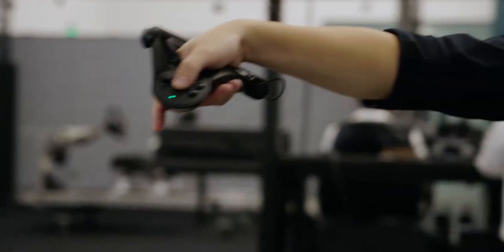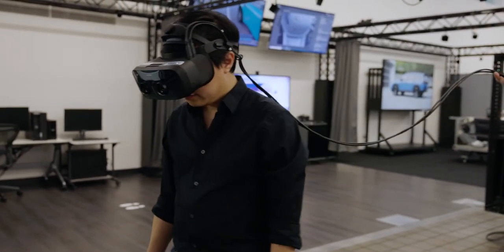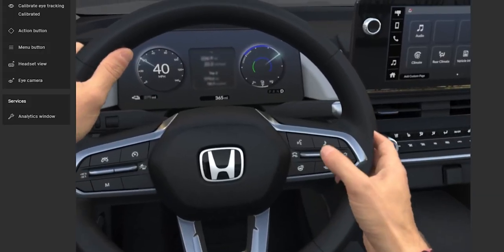Using VR enabled us to collaborate virtually with our design and development teams in the US and in Japan, even during the challenges of COVID. We could see Prologue in digital environments that truly resembled the real world.